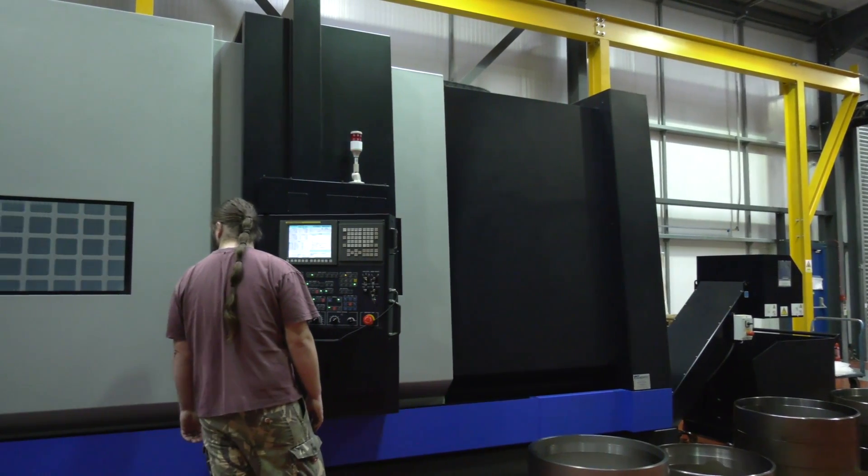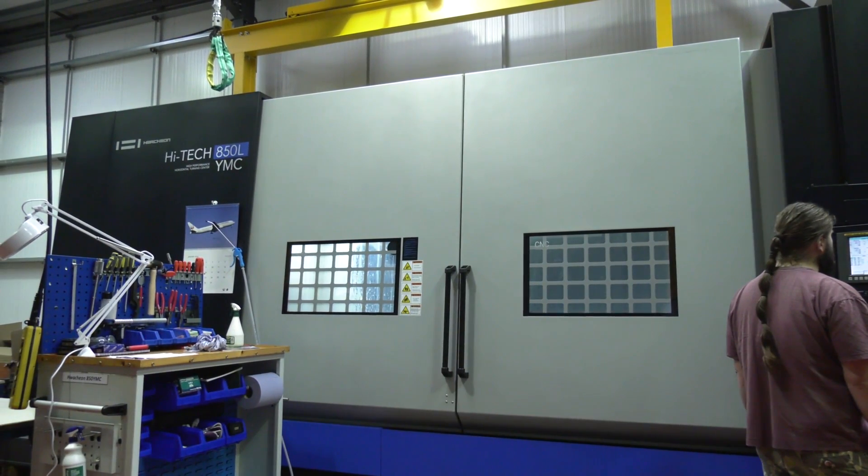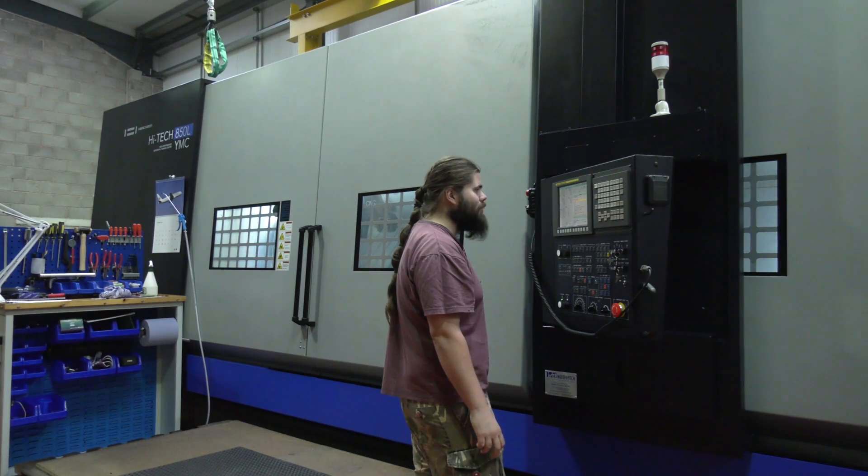We also have two other Y-axis machines in the business, so the guys are used to Y-axis operation. Once they got over the shock of this enormous machine coming through the door, it was 'yes, okay, we've done this before.' The training requirement was minimal because they already had FANUC experience, Y-axis capability, and C-axis milling experience from other machines in the factory. In all honesty it's been quite an easy transition — it's just getting over the size of it.